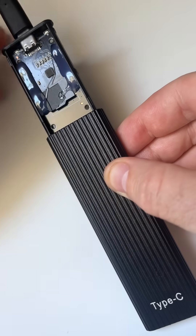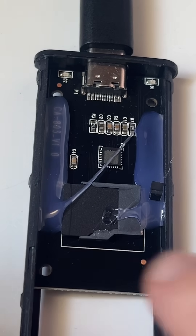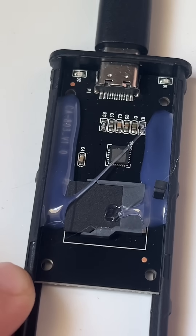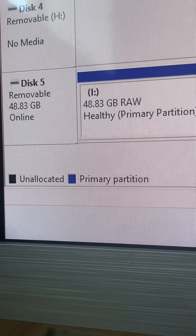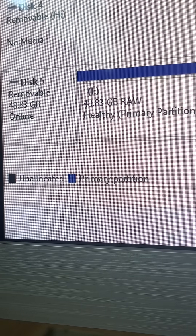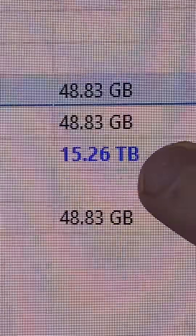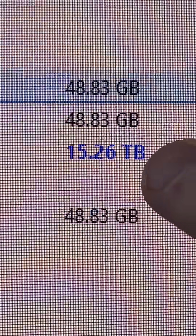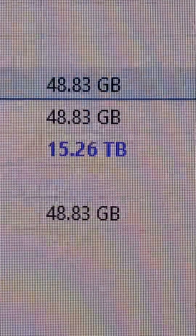We can see it's got a fake microSD. This customer purchased a fake device — there's a little unbranded microSD with no name on it. With the microSD card removed, we can see the true capacity is 48 gigabytes. It's been faked on a Windows NTFS partition system to represent 15.26 terabytes when it's actually 48 gig.